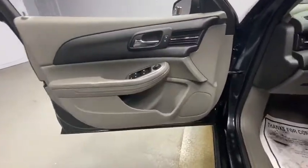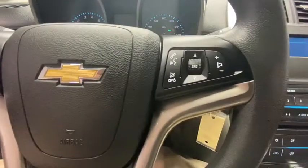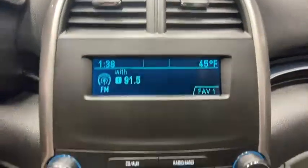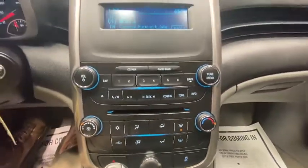Remote start, traction control, Bluetooth, dual airbags, alloy wheels, power steering, four-wheel disc brakes, center armrest, AM-FM stereo with CD player and MP3 WMA capability.